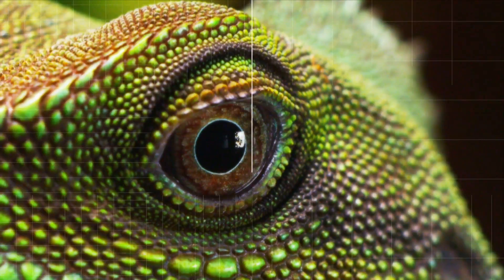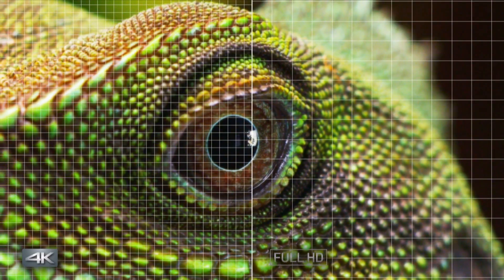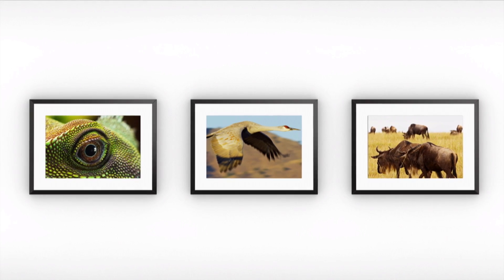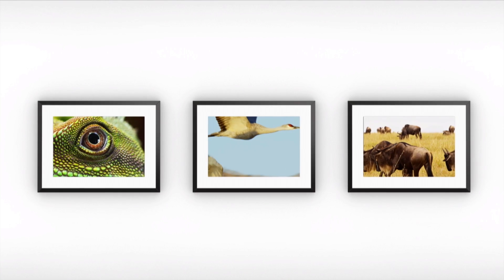4K also offers greater opportunities to print images from your footage. HD images often lack definition when extracted, but because 4K has four times the resolution, images are sharper and support a print size of A3.